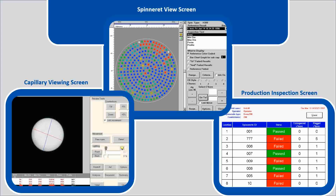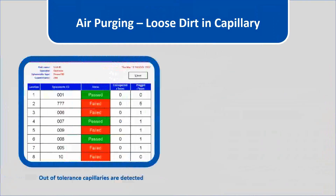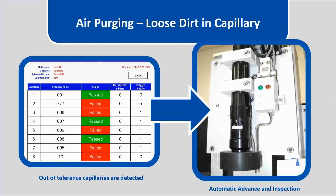Here we can see the air purging function to remove loose dirt inside capillaries. Once the inspection is ongoing, the passed or failed capillaries are indicated and the software allows the system to return to the failed capillary and inject air with the nozzle, as shown in the graphic on the right.